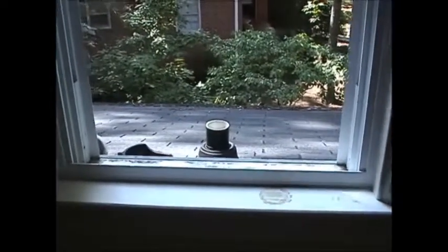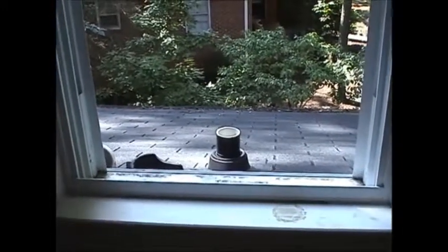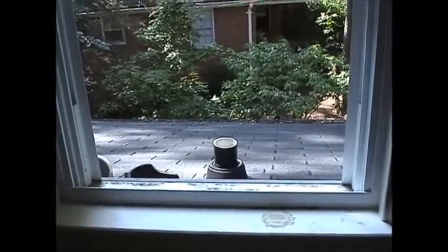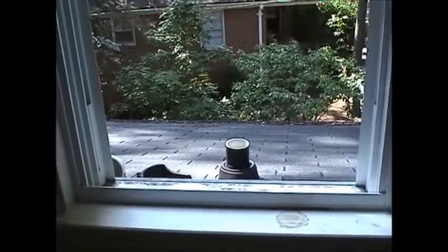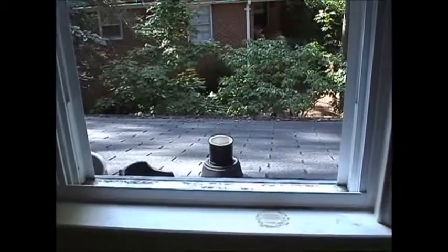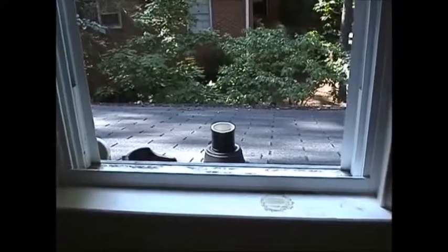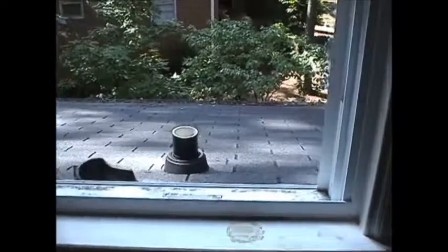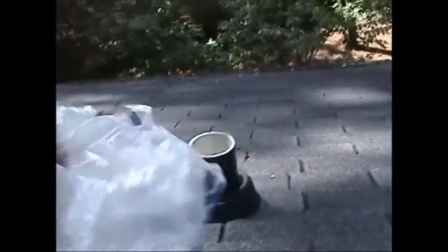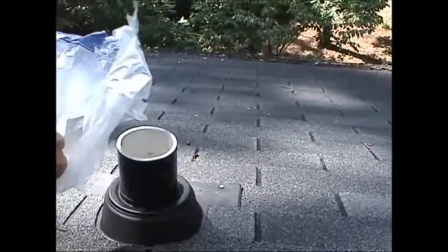One of the things they were concerned about in the early days was what's called blowback or re-entrainment, in which the exhausted gas would blow back into the house and instead of the house having a lower radon level, it would actually spike the level. This is a situation where the exhaust is right close to the window — you can hear and see the exhaust.